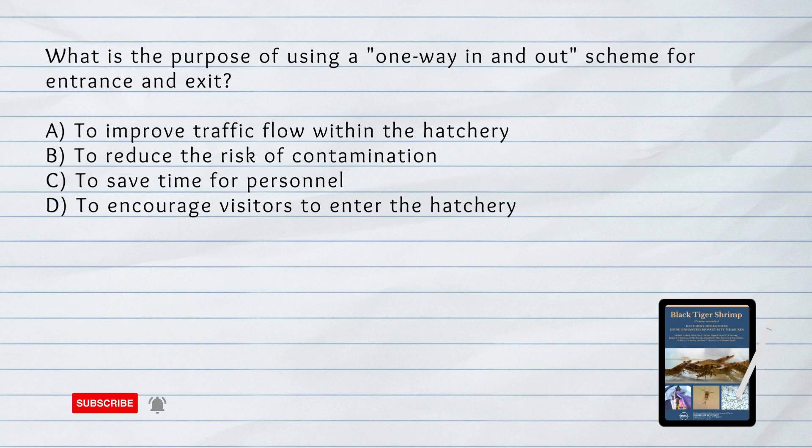What is the purpose of using a one-way in-and-out scheme for entrance and exit? A. To improve traffic flow within the hatchery. B. To reduce the risk of contamination. C. To encourage visitors to enter the hatchery. Answer: B. To reduce the risk of contamination. The one-way in-and-out scheme minimizes the risk of cross-contamination by controlling the flow of personnel.